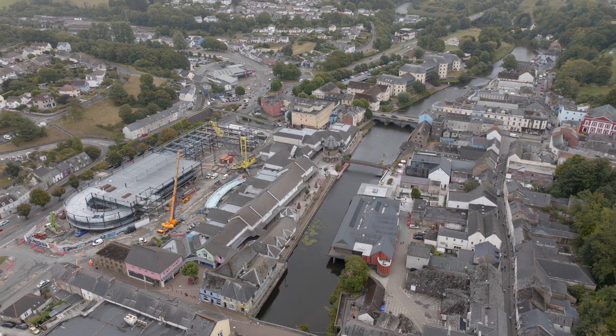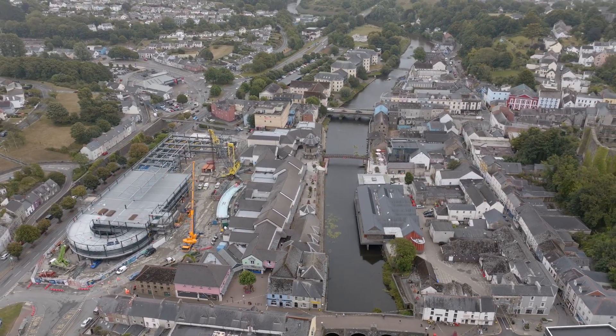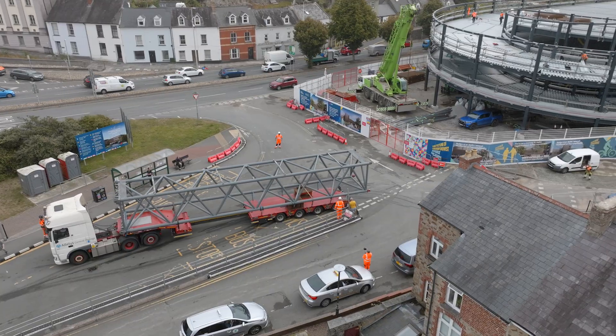The bridge is due to be installed later in August. When fully completed it will weigh 120 tonnes, and the installation location is 63 metres away — requiring the lift to go over existing retail units, which will not be live at the time of the lift.